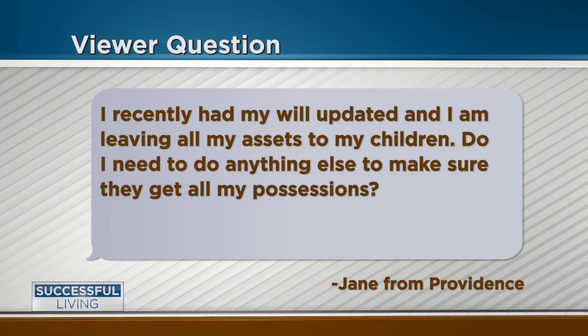When we return, we will take a question on wills. Stay tuned. Welcome back — we have a viewer question. Jane from Providence asks: I recently had my will updated and I'm leaving all my assets to my children. Do I need to do anything else to make sure they get all my possessions?